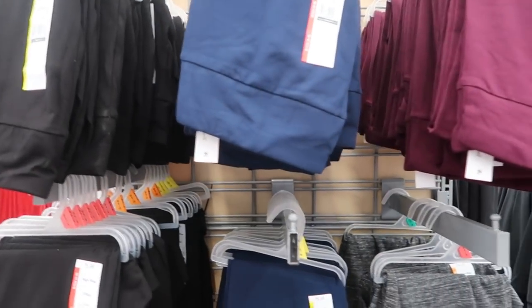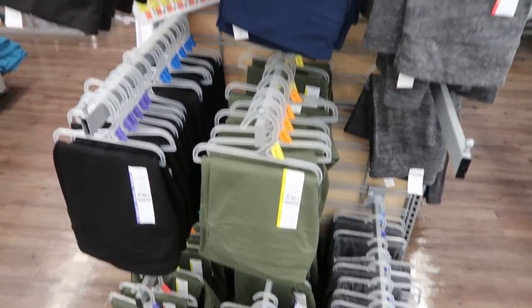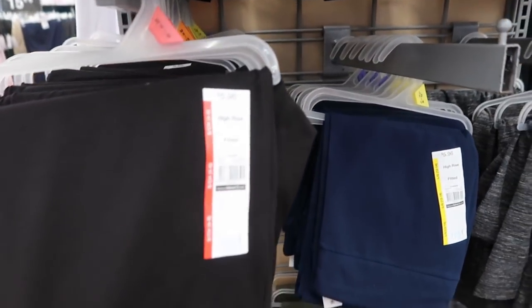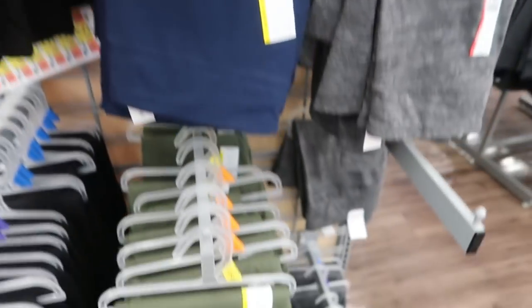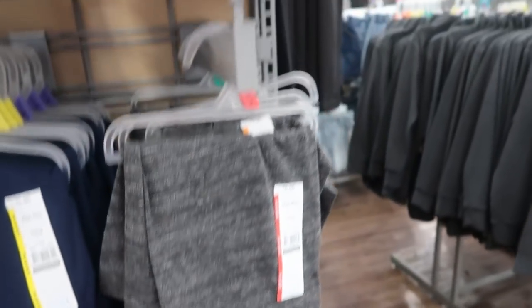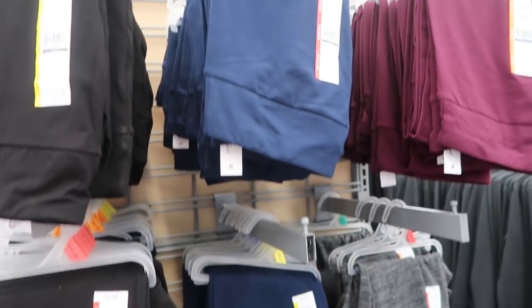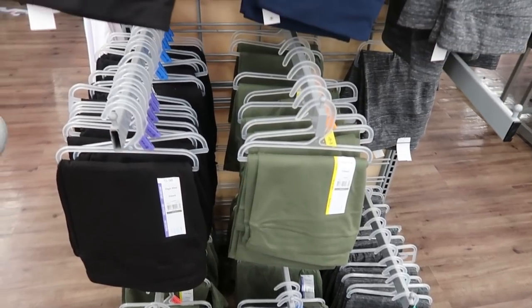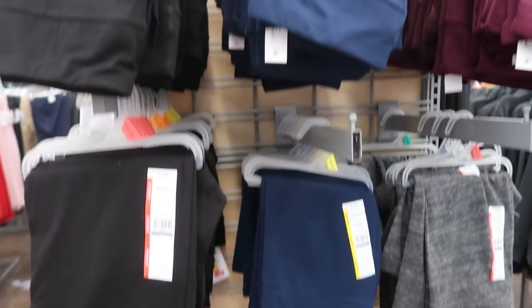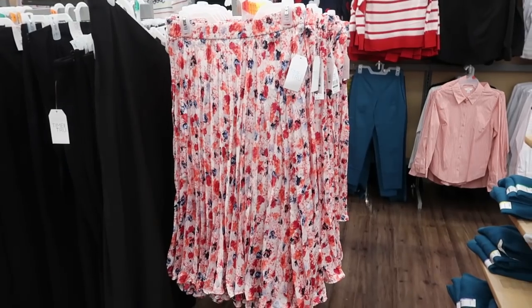It looks like my store finally got in the Time and True leggings — this has been empty for a few months now. They come in black, navy, olive, gray, and plum. I'm going to get a couple pairs and show them in Sunday's haul, so if you want to check that out make sure you hit the subscribe button and turn your notifications on.